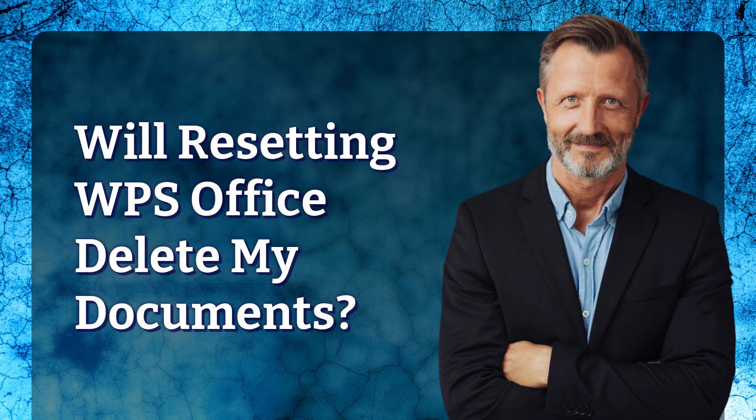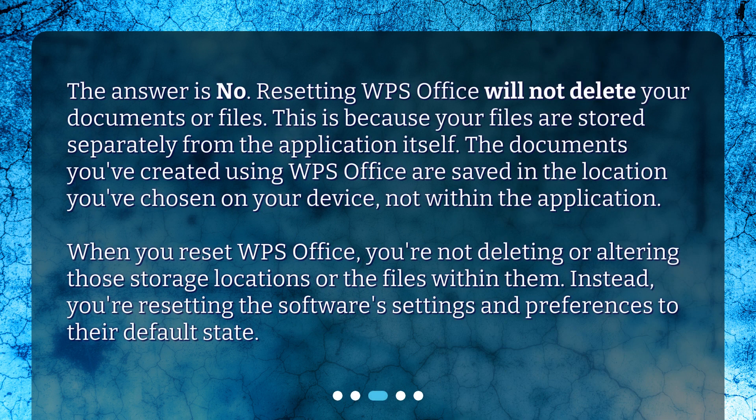Will Resetting WPS Office Delete My Documents? The answer is no. Resetting WPS Office will not delete your documents or files. This is because your files are stored separately from the application itself. The documents you've created using WPS Office are saved in the location you've chosen on your device, not within the application. When you reset WPS Office, you're not deleting or altering those storage locations or the files within them. Instead, you're resetting the software's settings and preferences to their default state.